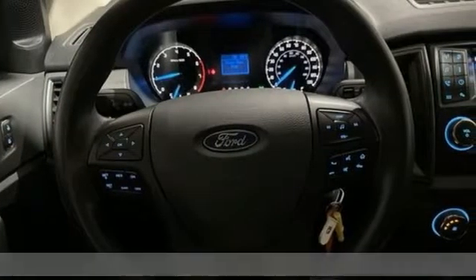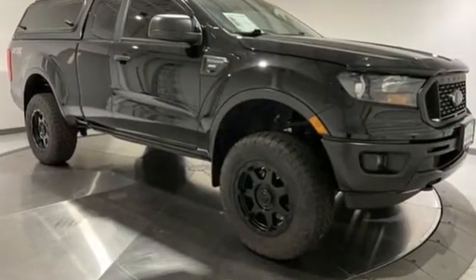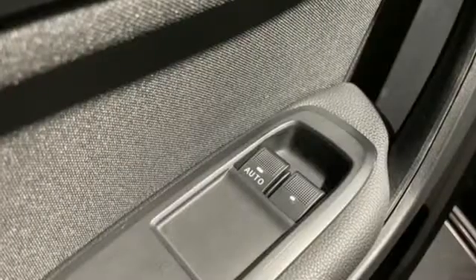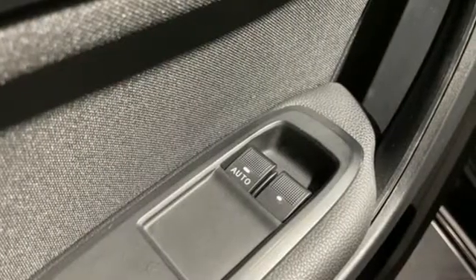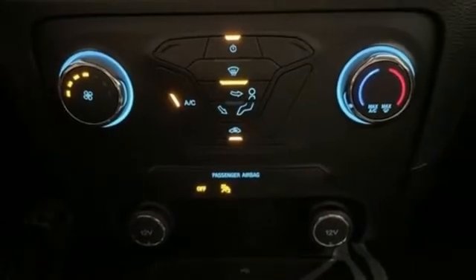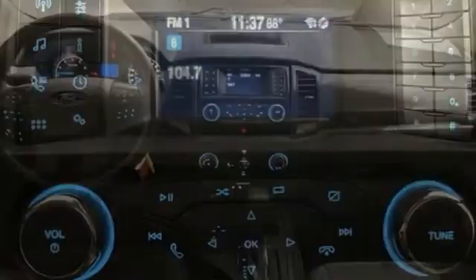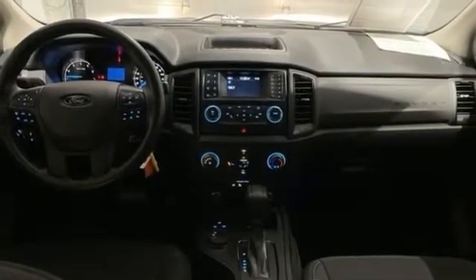It comes with the features you need: automatic transmission, four-wheel drive, engine auto stop-start feature, front tow hooks, streaming audio, Wi-Fi hotspot, manual tilting steering column, electronic shift on the fly, and an intercooled turbo inline four-cylinder engine.